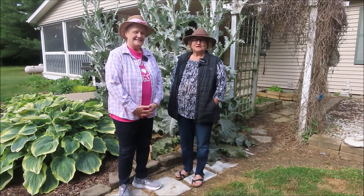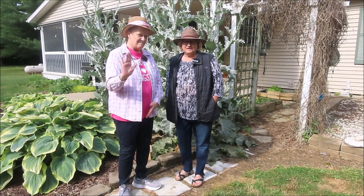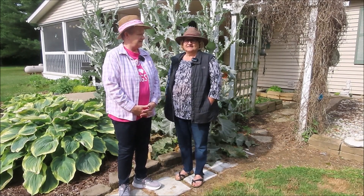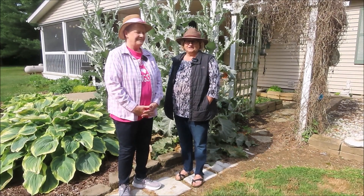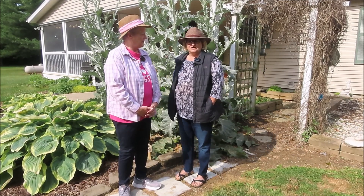Today we're doing something a little different. We are going to take a tour of a friend's garden, and this is my friend Tanya. She lives in Evansport, Ohio, and I fell in love with her garden this year. I asked her if it would be okay if we came over and did a little tour, and she was delighted to do that.